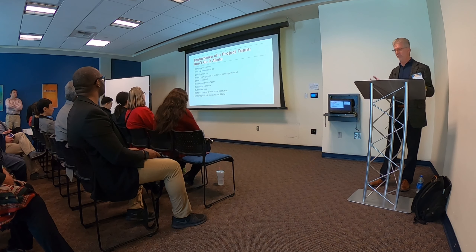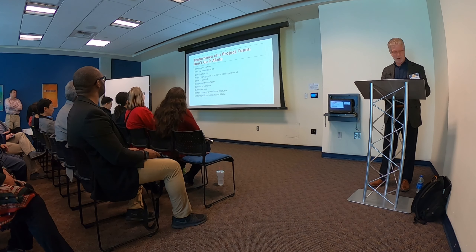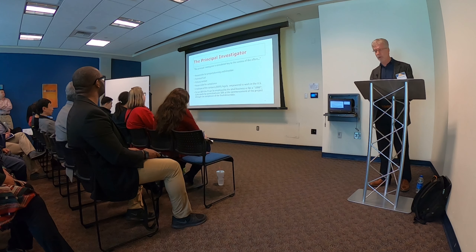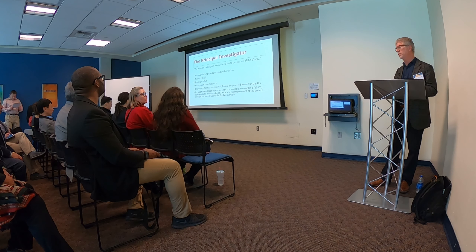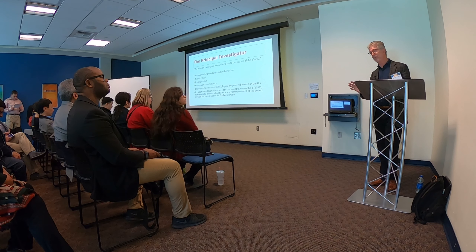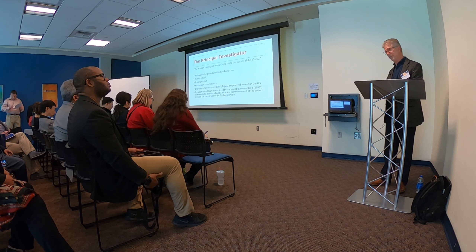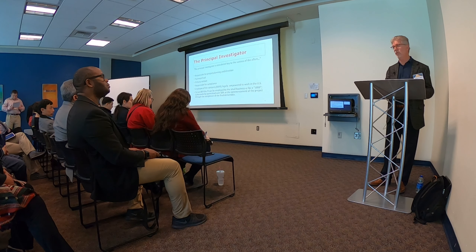Who's on your team? Here's an example of many of the experts you might want to consider. Perhaps the most important person — and this could be you — is the principal investigator, or PI. The PI is responsible for project planning and the direction of the project; he or she will be the actual project lead. Ideally, you want to find a PI who's done this before — who's actually been awarded an SBIR grant. The reviewers like to see somebody who knows how to manage a project and how to manage money.